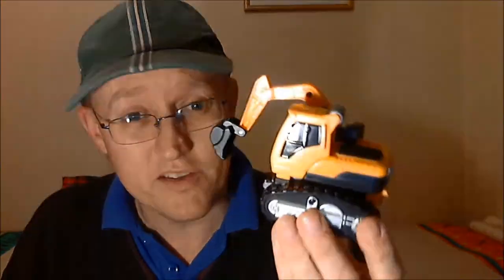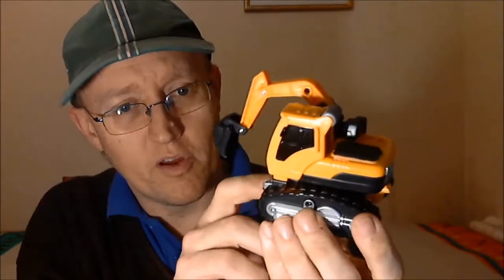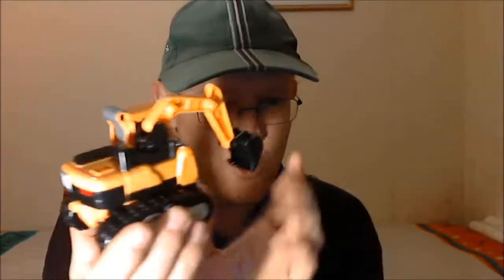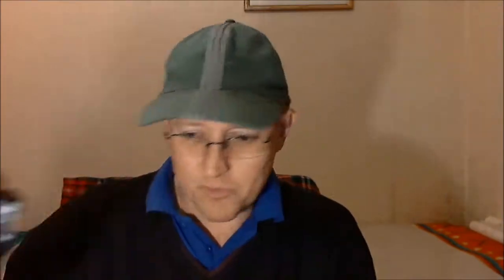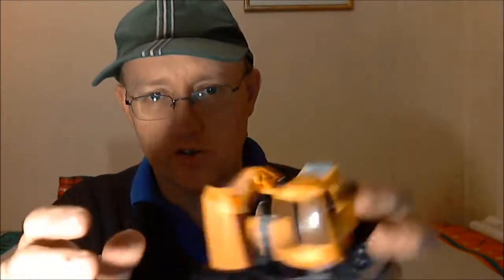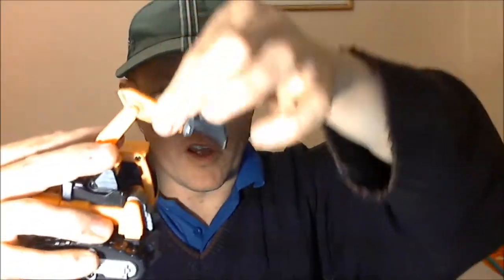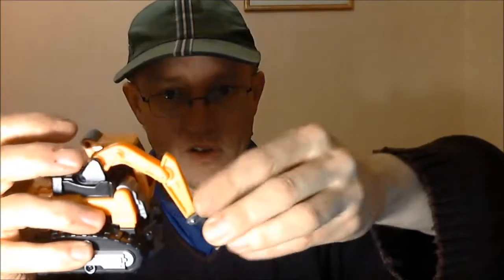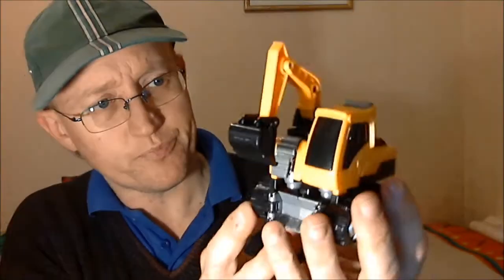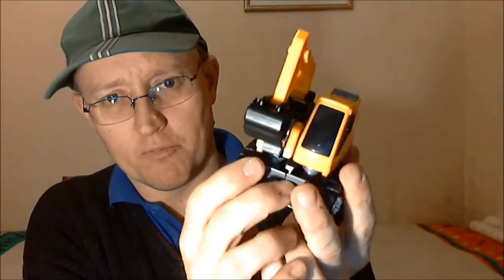Here is Tobot Athlon Mini Rocky in his alt mode — excavator mode. He's fantastic. Look at this dude, he's so cute — little tiny digger. It's got wheels underneath so it does roll. There is some articulation on the digging arm: it's got a hinge joint there, a hinge joint there, and a hinge joint there, so you can do some posing with that. It's got a little dozer blade on the front — it's supposed to peg in at the front but it doesn't do it very well. But it's nicely painted and well made, apart from that little pegging issue.